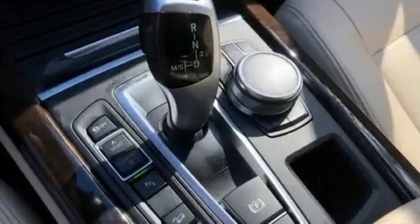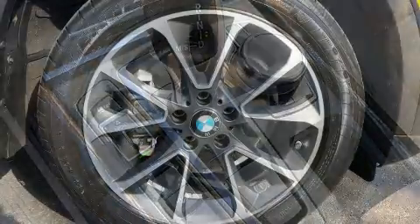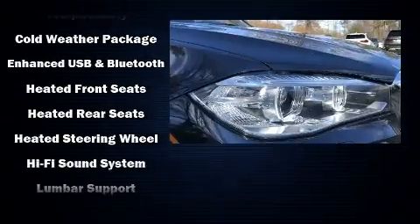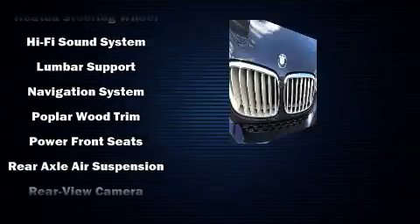BMW ensures the safety and security of its passengers with equipment such as brake assist, ignition disabling, and four-wheel disc brakes with ABS. Sophisticated all-wheel drive assures superb handling in any weather condition.